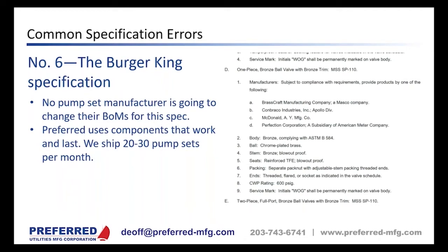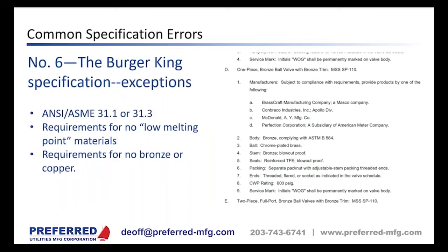Another reason over-specification doesn't work today is the supply chain situation. It's a full-time job for our engineers and purchasing people just to keep the standard parts we need in stock. Requiring specific ball valves and strainers adds more components to track down, and lead times on components that used to be one to two weeks are now shockingly long.